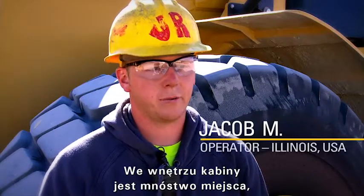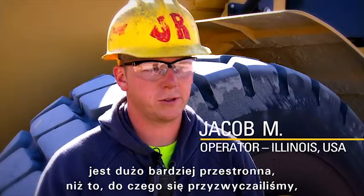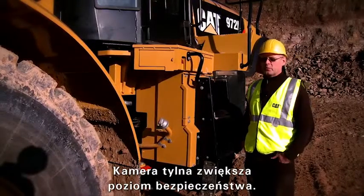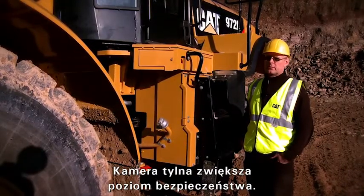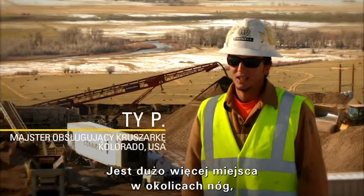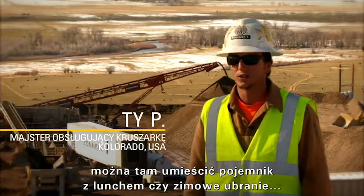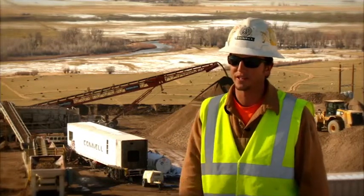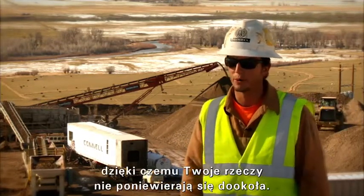The inside of the cab has got plenty of room. It's a lot more spacious than we're used to, and there's plenty of room to set stuff and move around. The back-out camera brings more safety for the driver and machine. I have a lot more leg room for lunch pails and winter clothes, and it has all the little cubbies and compartments so you don't have stuff rolling around everywhere.